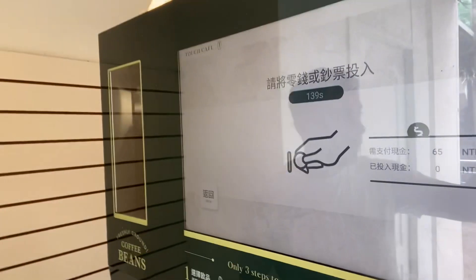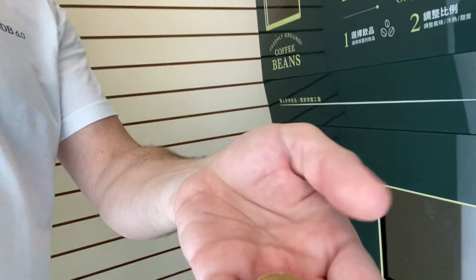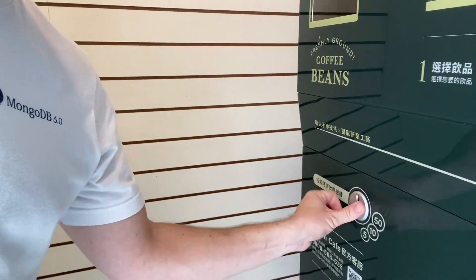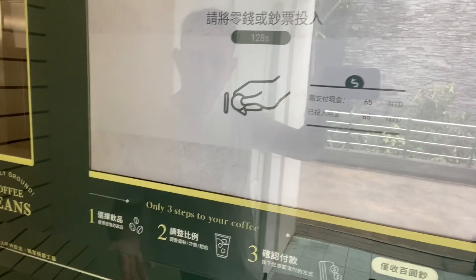We now have 140 seconds — a very generous amount of time to get your coins out. We've got here a 10, a 50, and a 5. Let's throw that in there — one, two, three. That's in there. See what's happening on this screen. That looks like it's enough.